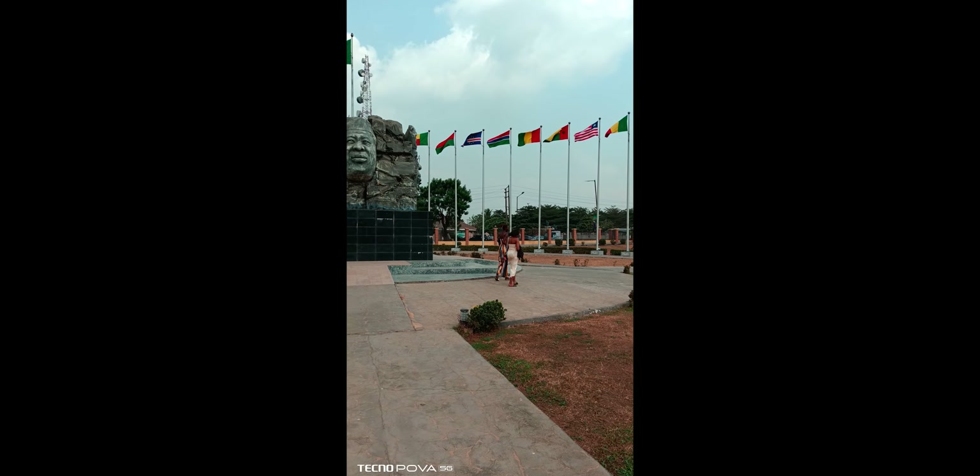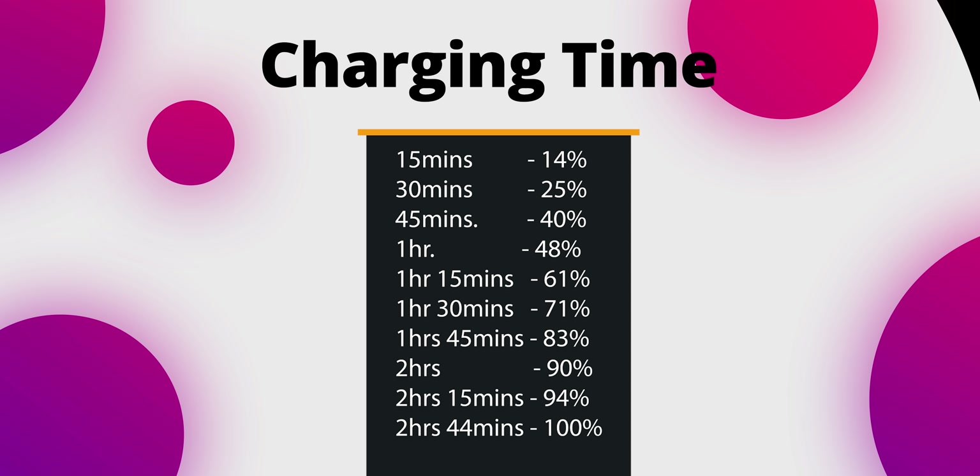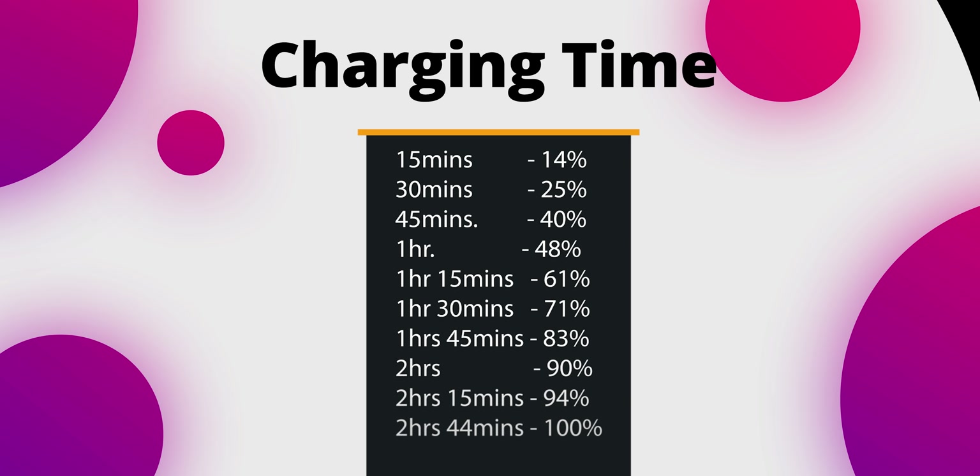The Tecno POVA 5G packs a massive 6,000mAh battery, and good luck trying to kill it in one day. For the charging time, it took 2 hours and 4 minutes to charge from 0% to 100% while the smartphone was turned off. A battery drain test is coming, so subscribe to my channel if you don't want to miss that video.